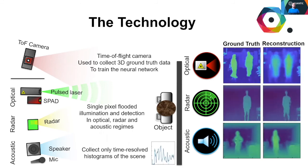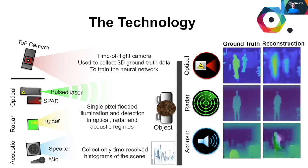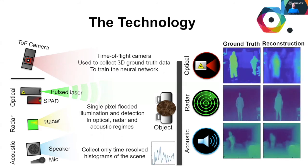Each regime uses a commercial 3D time-of-flight camera in training the neural network. In the optical setup, a pulse laser and single photon avalanche diode are the means for illumination and detection respectively.